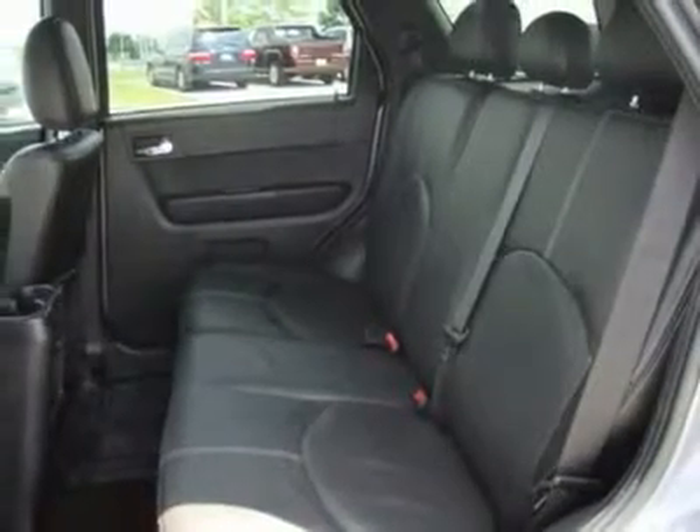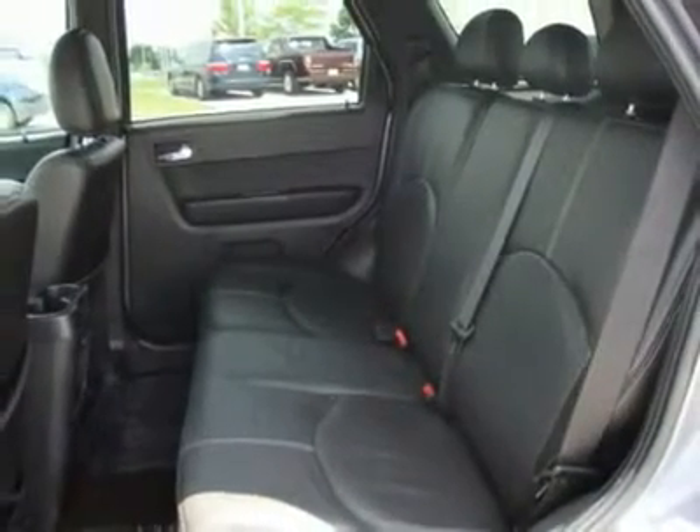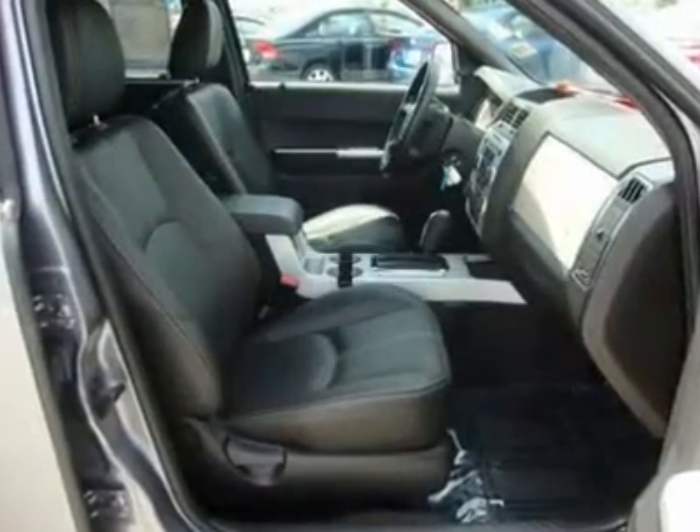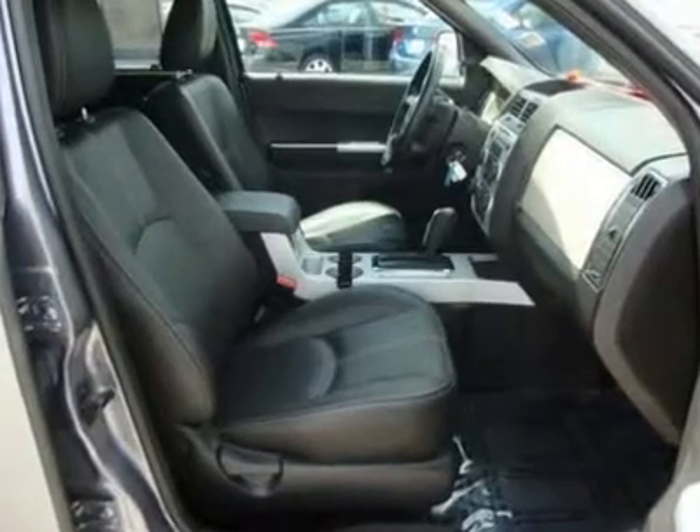AM FM stereo, CD changer, CD player, MP3 player, auxiliary audio input, electrochromic rear view mirror, driver vanity mirror, passenger vanity mirror, driver illuminated vanity mirror.